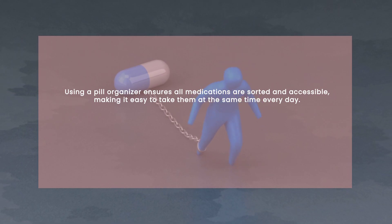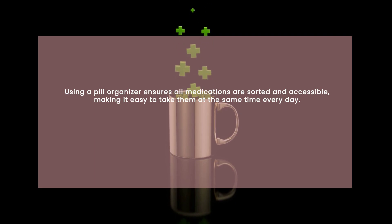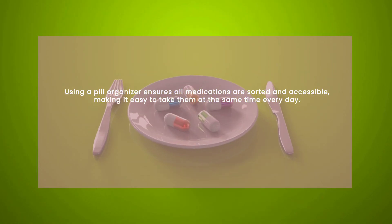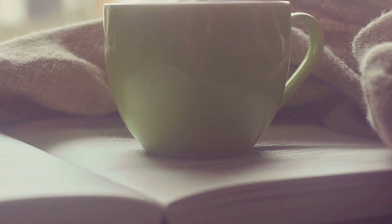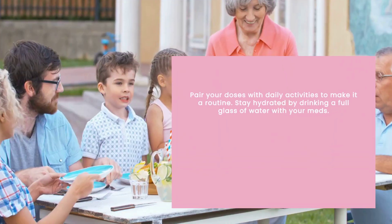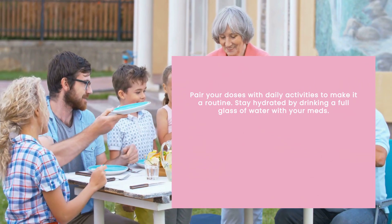It's all right there, and it's super convenient. Timing is crucial — I make sure to take my meds at the same time every day. To make this easier, I pair my doses with daily activities like breakfast or brushing my teeth. It becomes a part of my routine just like those activities.